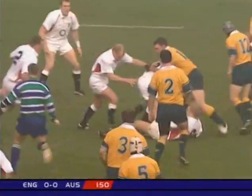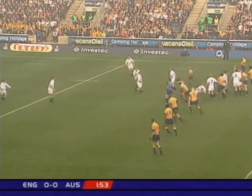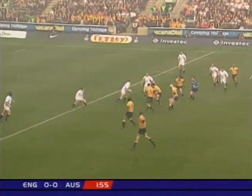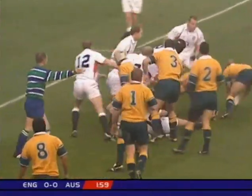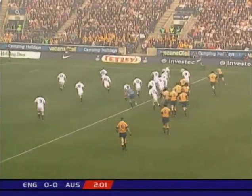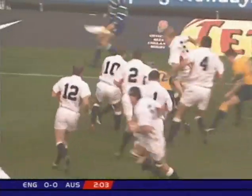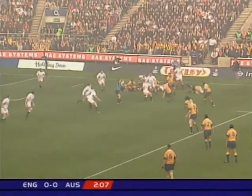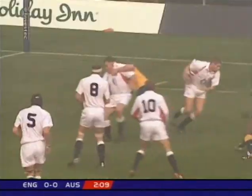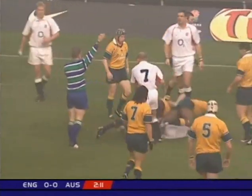Moody again. Good work by the flankers. Greenwood — went off injured last week with a dead leg — and he's turned over there. And there's a great chance for Australia. Herbert. Griegan. Martin Johnson coming through to make a tackle.